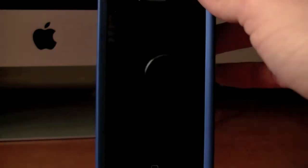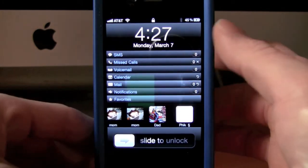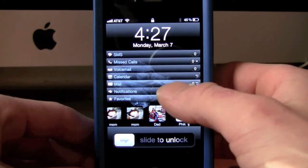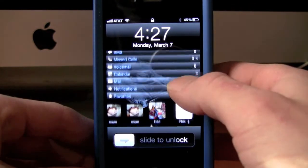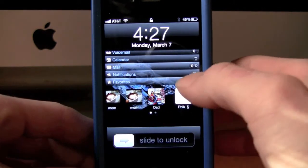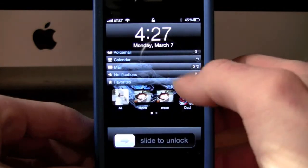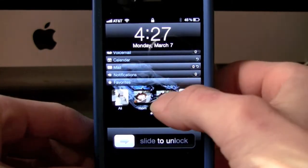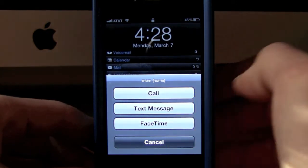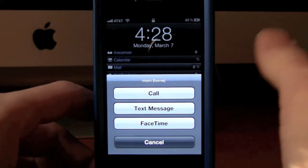The first one I'm going to show you is Lock Info. Now we're all familiar with Lock Info if we've been jailbreaking for the past couple of years — you have SMS, missed calls, voicemail, calendar, mail, notifications, favorites, and so on. But what's new is down here: now you can have pictures, the actual pictures of your favorite contacts on your lock screen, and you can press on one of these and either call, text message, or FaceTime them from your lock screen. Very cool feature — totally makes the application much more useful.